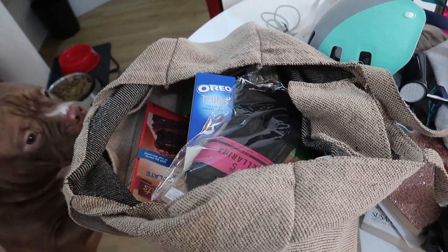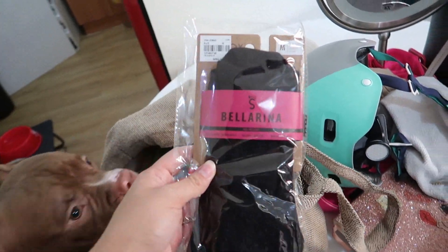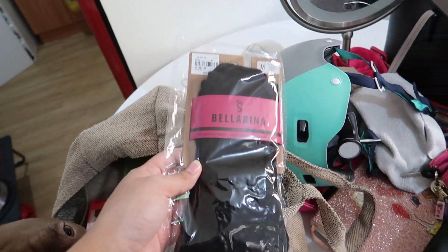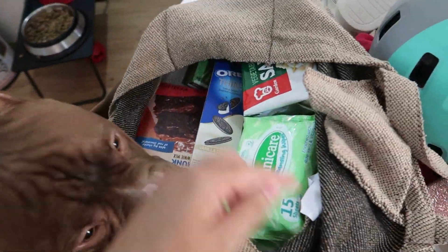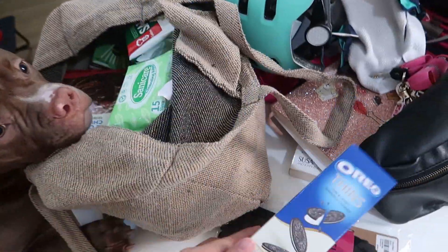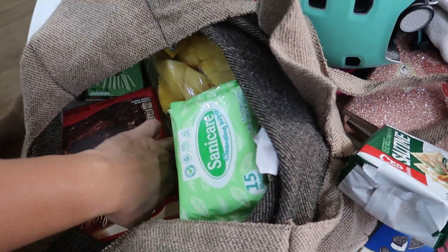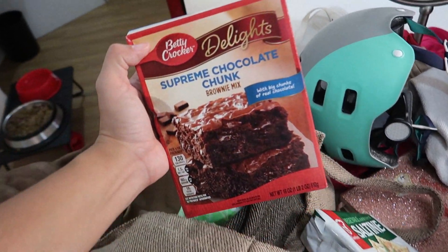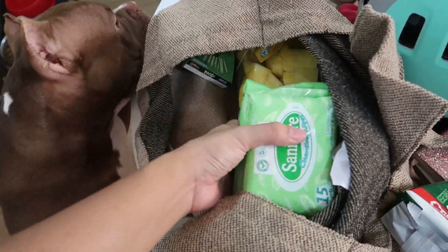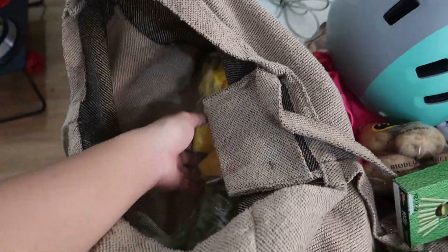Let's do a quick grocery haul. I bought grip socks - because tomorrow we have a workout event, so I need grip socks. It's so expensive, $9.50. Oreo thins, butter, saltine crackers. I also want to try making this cake in the turbo broiler - Supreme chocolate chunk. We also have wet wipes, patatas, and Pocky green tea.